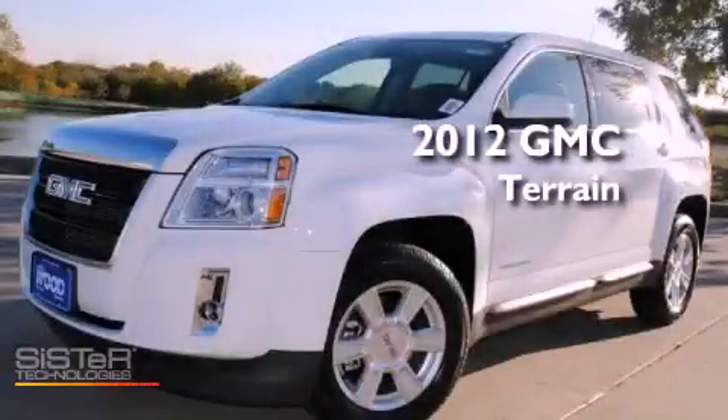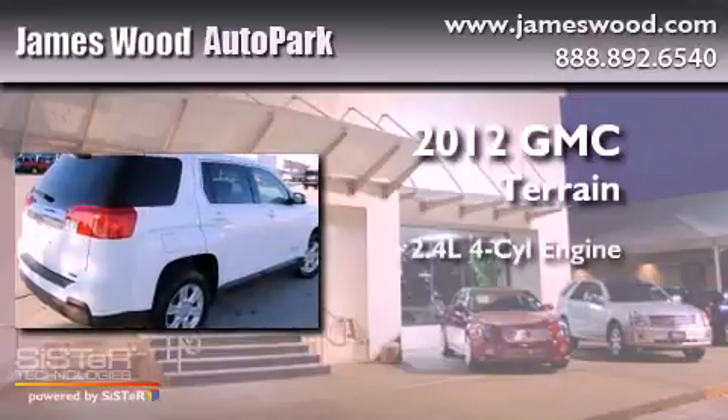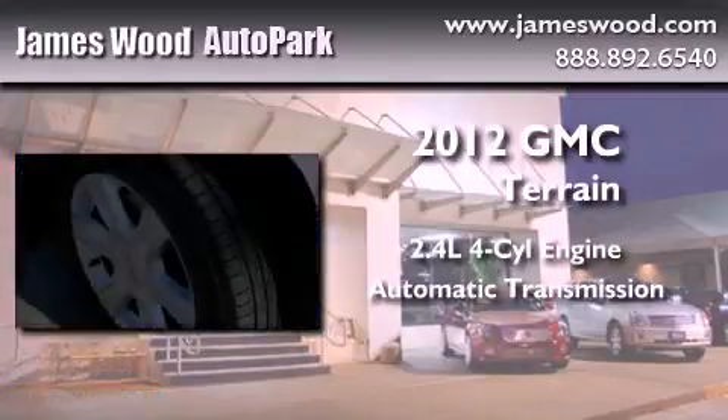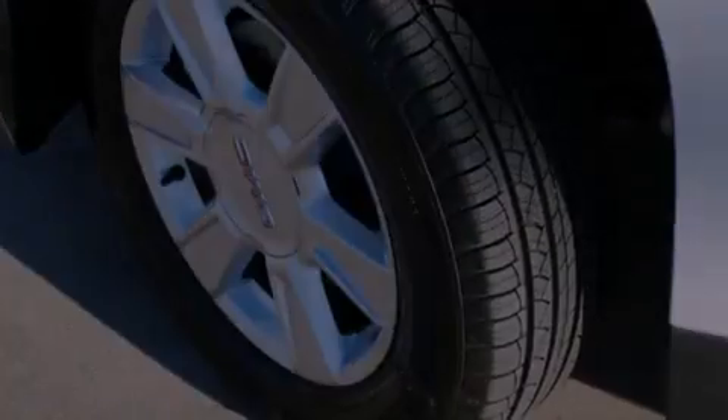This is a brand new 2012 GMC Terrain. It features a 2.4 liter 4-cylinder engine and an automatic transmission. Its top features include skid plates, direct injection, a low tire pressure indicator, and a rear view camera.